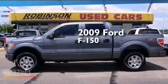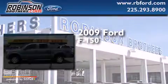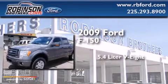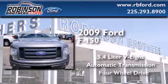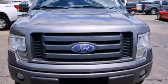This is a 2009 Ford F-150. It features a 5.4-liter, eight-cylinder engine, an automatic transmission, and the added safety and control of four-wheel drive.